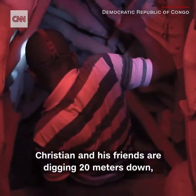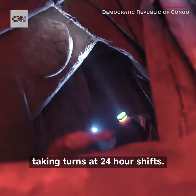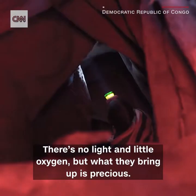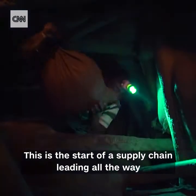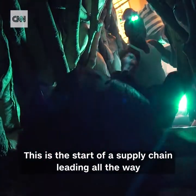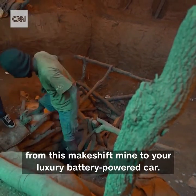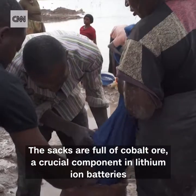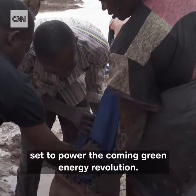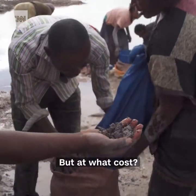Christian and his friends are digging 20 meters down, taking turns at 24-hour shifts. There's no light and little oxygen, but what they bring up is precious. This is the start of a supply chain leading all the way from this makeshift mine to your luxury battery-powered car. The sacks are full of cobalt ore, a crucial component in lithium-ion batteries, set to power the coming green energy revolution. But at what cost?